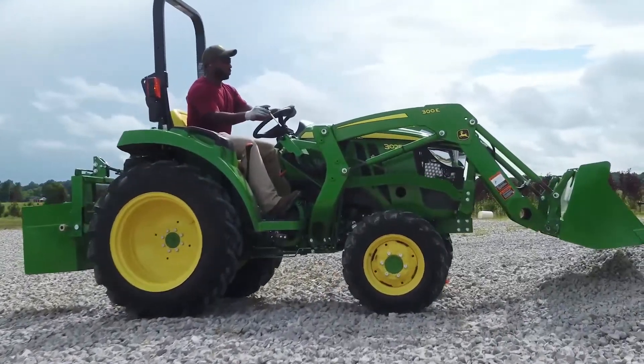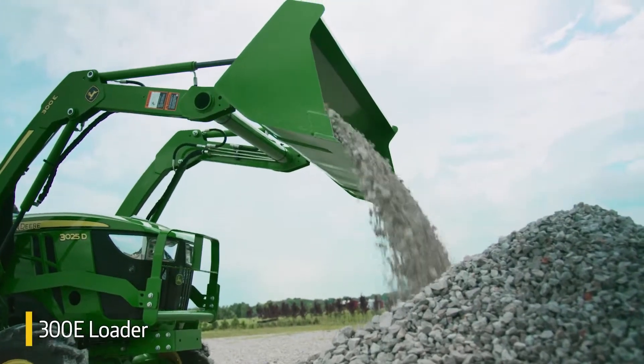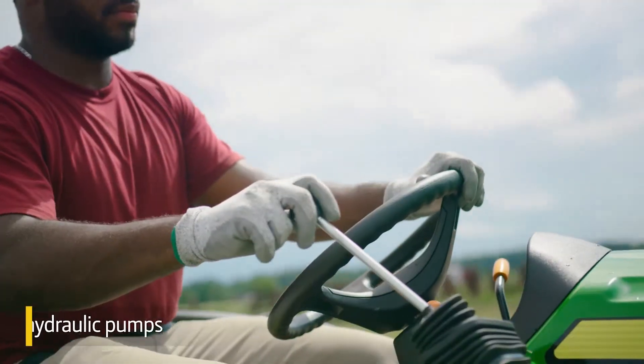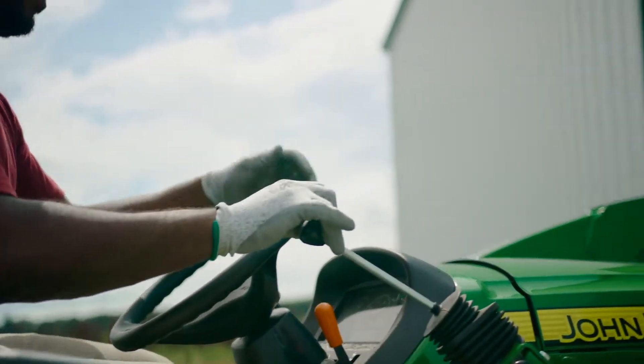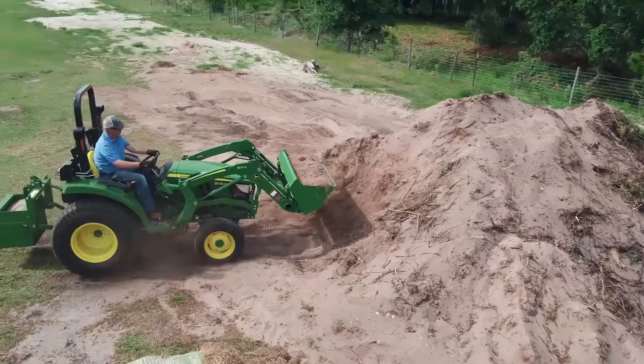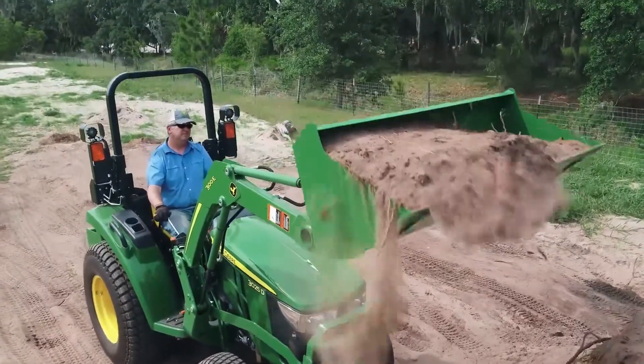There's versatility up front, too, with the optional factory-installed 300E loader. Thanks to our two-pump hydraulic system, you can easily steer and lift the loader at the same time. One pump is dedicated to steering and the second to other hydraulic functions.